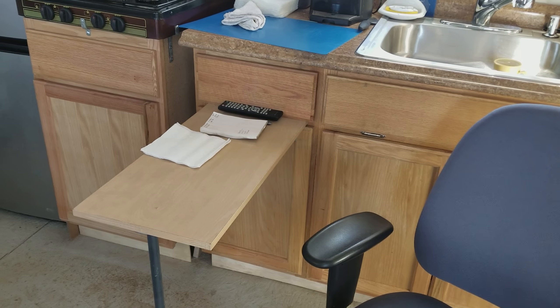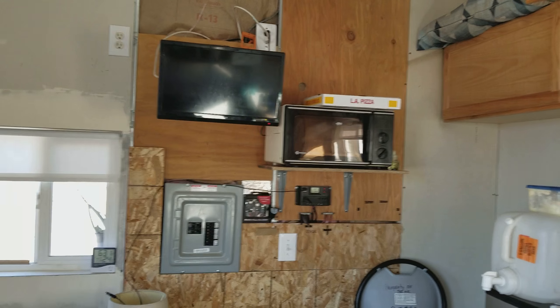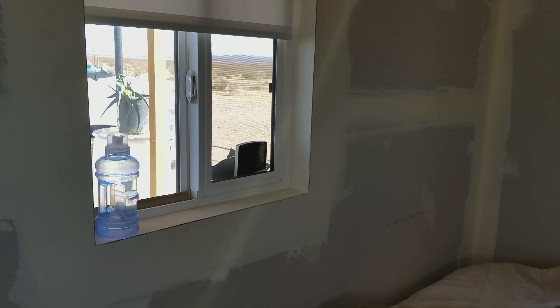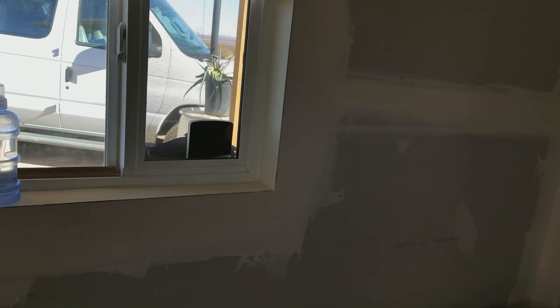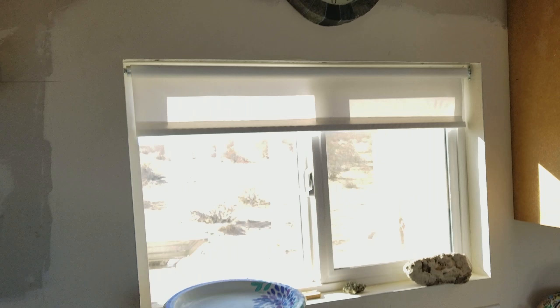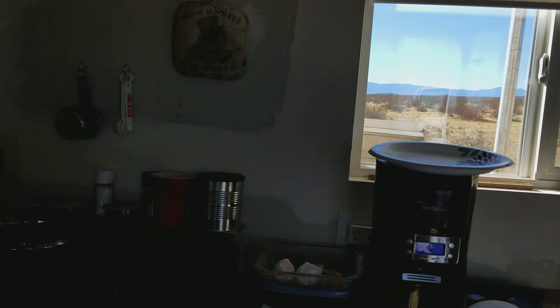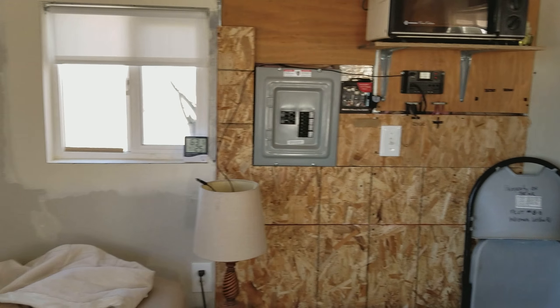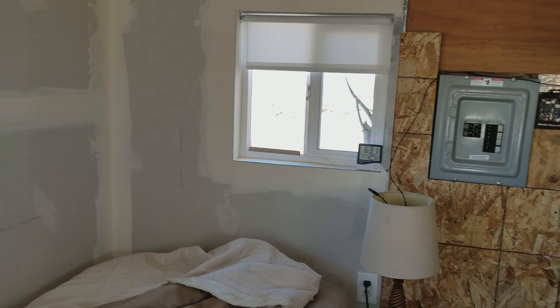Now I can sit here at my desk and do my work, work on the computer, watch TV, use the microwave, whatever. This morning I woke up to 39 degrees outside and it's now 50. It's 63 inside at that level, but up higher you can see it's 72. The heater did its job — I slept real good last night, nice and warm all through the night.